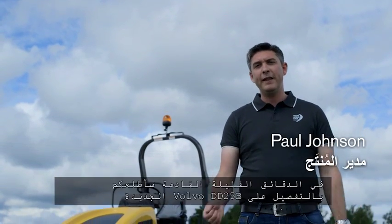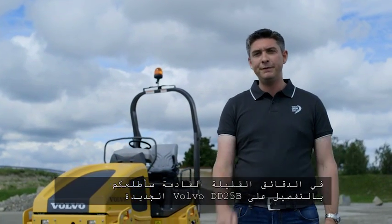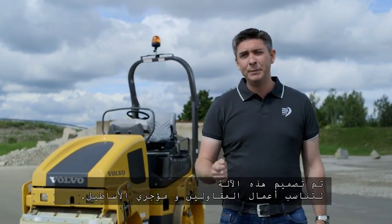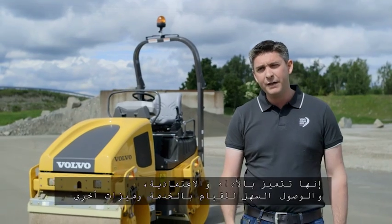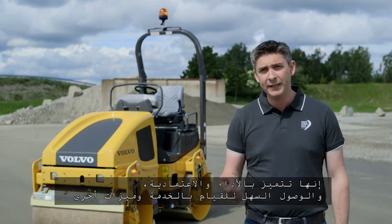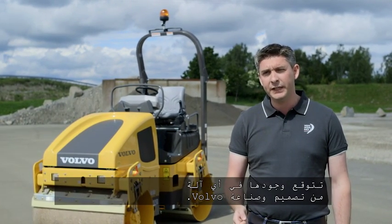Hello, I'm Paul Johnson. In the next few minutes I'm going to be taking you through the all-new Volvo DD25B double drum asphalt compactor. This machine has been designed with both contractors and rental fleets in mind. It features the performance, reliability, easy access and serviceability that you would expect to find on any Volvo designed and manufactured machine.